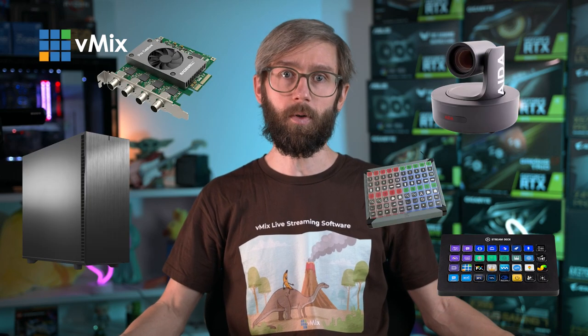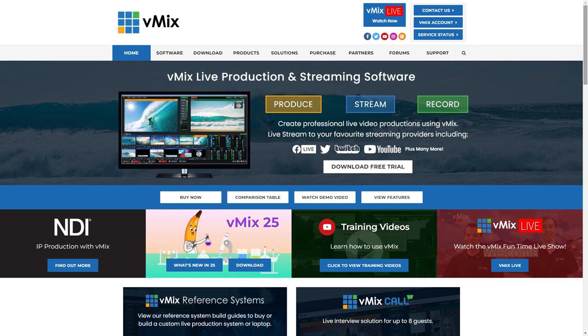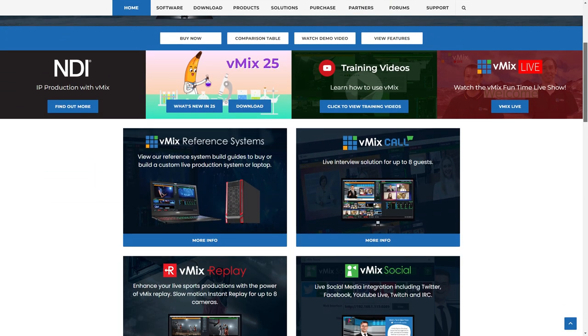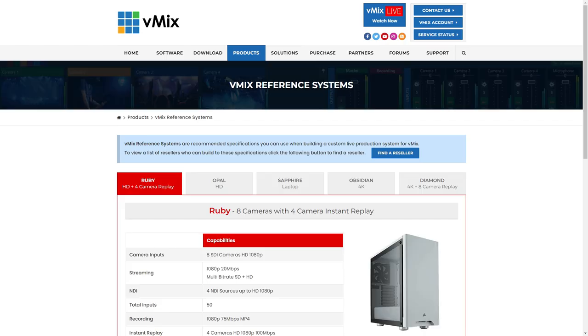We spend a lot of time here at vMix testing capture equipment, desktop computers, cameras, controllers, and of course laptops. At vmix.com you can find all of the equipment that we recommend including computers and laptops. If you head to our reference systems page you'll be able to see the different options we suggest for different production scenarios. On the Sapphire tab you'll see all the laptops that we recommend.